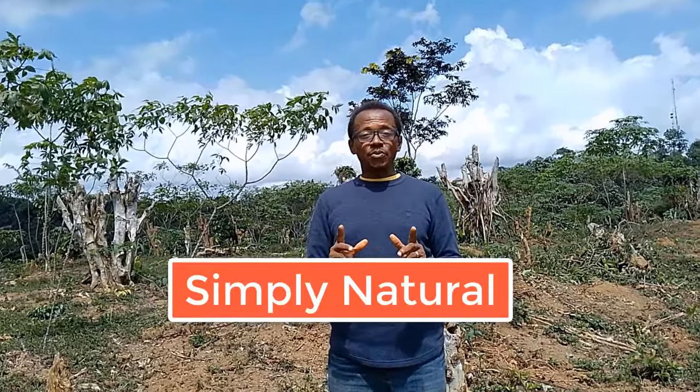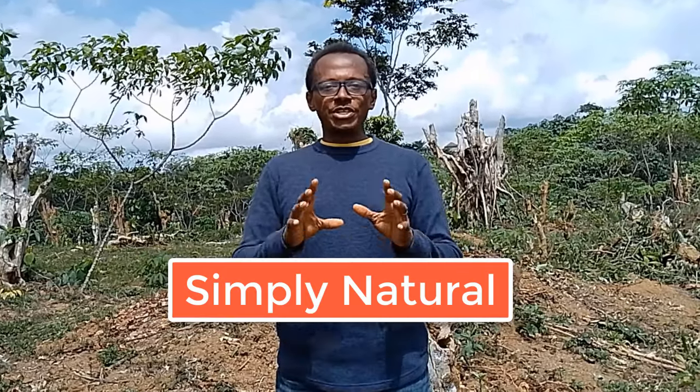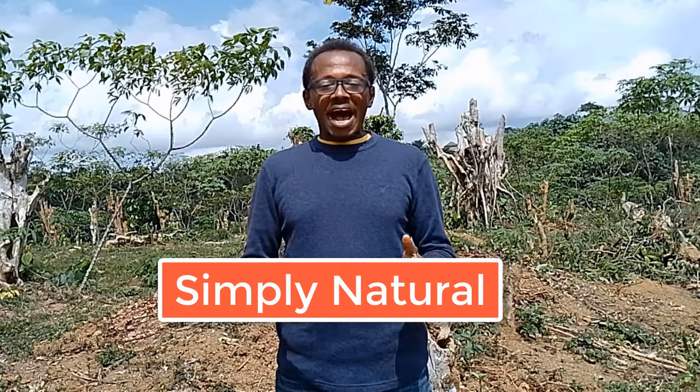Hello, welcome to Simply Natural — living in harmony with nature and making use of nature's gifts. I hope you are doing great wherever you are and staying connected to nature in one way or another. As you can see, I am really connecting with nature right here. Our slogan on this channel is making use of nature's gifts to promote good health.